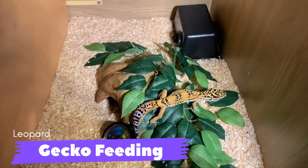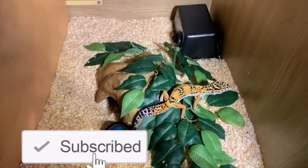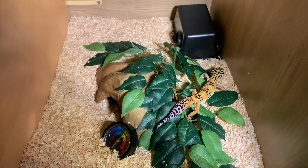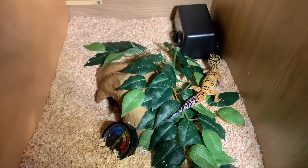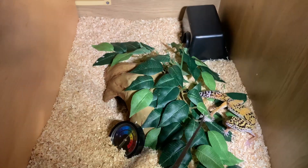Hey everybody, welcome back to another video. You're watching Reptilian World. Today I'm going to be showing you guys how to feed your leopard geckos, and I'm just going to be doing a cool feeding with all of my leopard geckos. So stay tuned, stick to the end, and I hope you enjoy today's video.